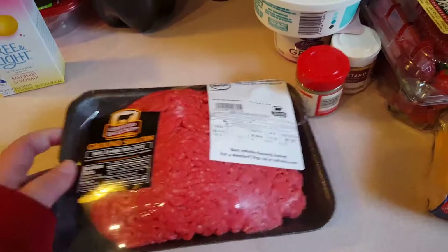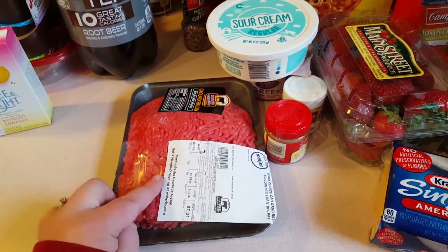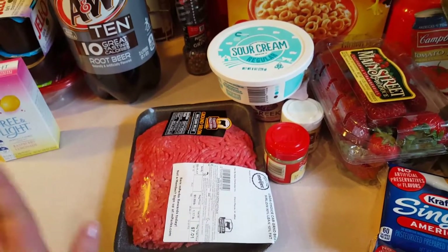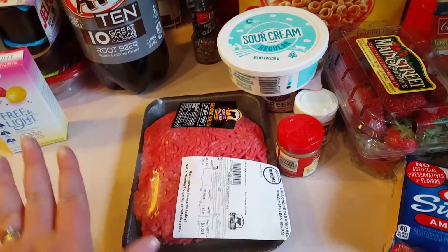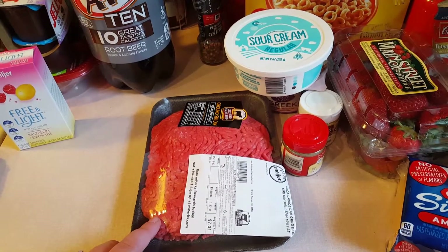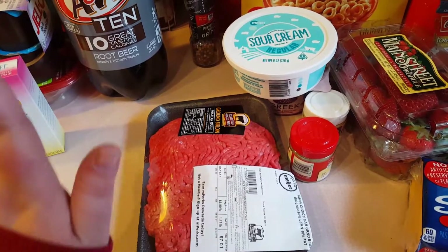Sour cream for the ground beef stroganoff I'm going to make. I'll try to link the recipe below - it's from Shelly from Shelly's Home Life. I'm not obsessed but she just has really good recipes. Every recipe I've tried of hers has been really good and she's on Weight Watchers too so she includes smart points. Really easy to make and a family pleaser.